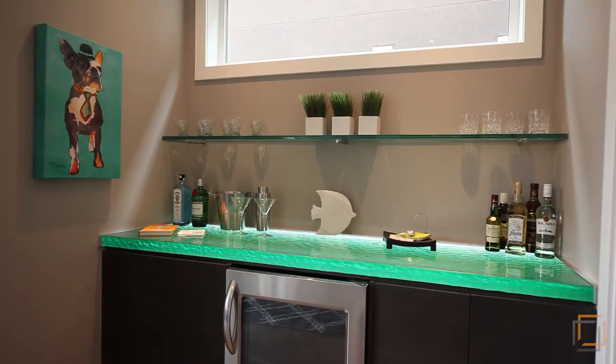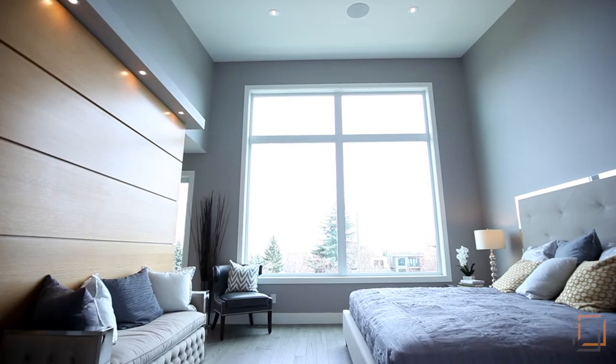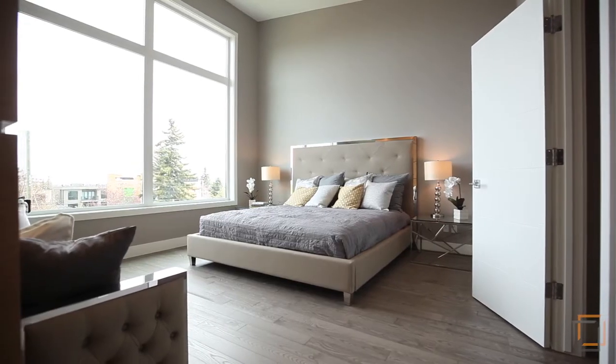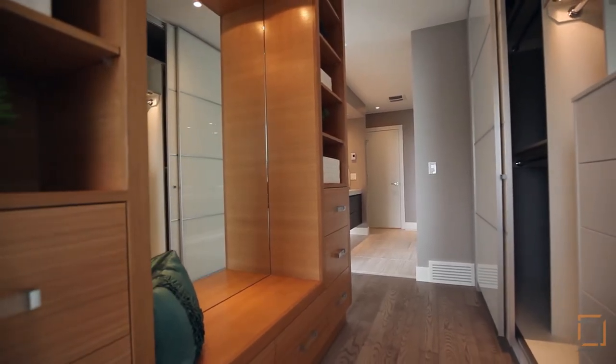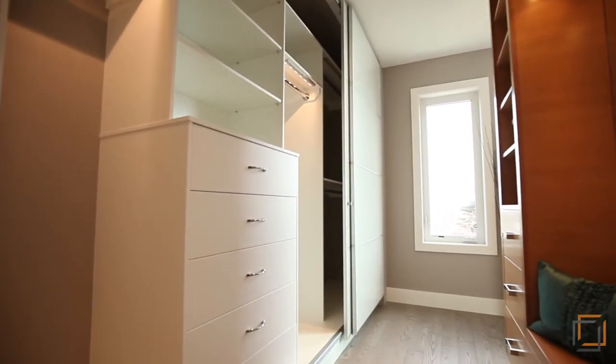The floating open riser stairs leads to the spacious master retreat that features massive floor-to-ceiling windows and a 13-foot vaulted ceiling that expands the space. Effortlessly organize and store clothing with plenty of shelving like the White Oak dressing room feature.